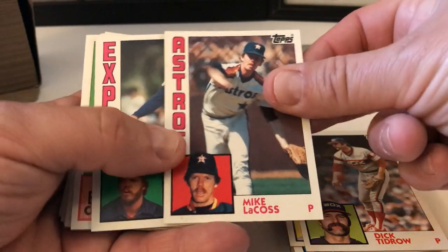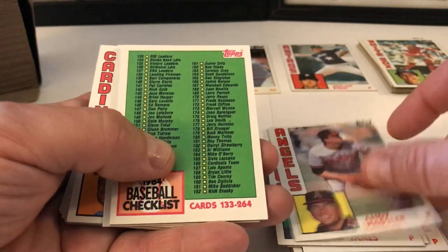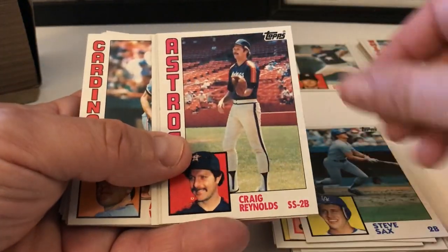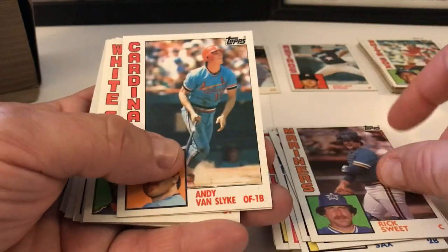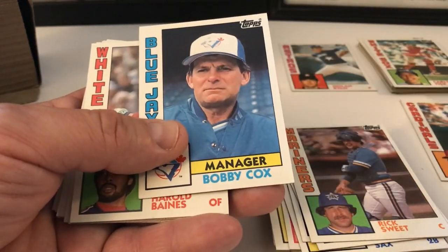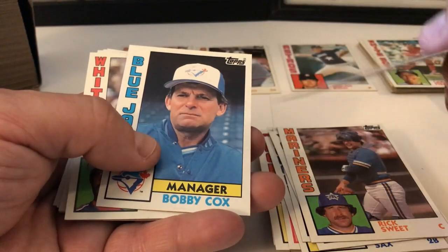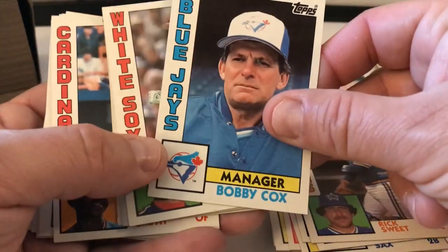Mike LaCoss, Bob James, Andy Hassler, another checklist, Steve Sax, Craig Reynolds, John Montefusco, Rick Sutcliffe. Andy Van Slyke rookie card — beautiful. It's a nice card there too. I think we only have one of these — pulled out of a rack pack from last year. I don't know if I did a video on that or not.